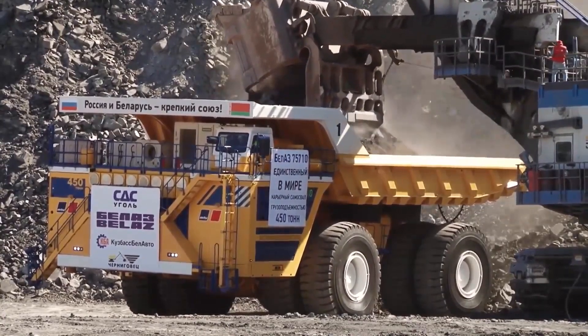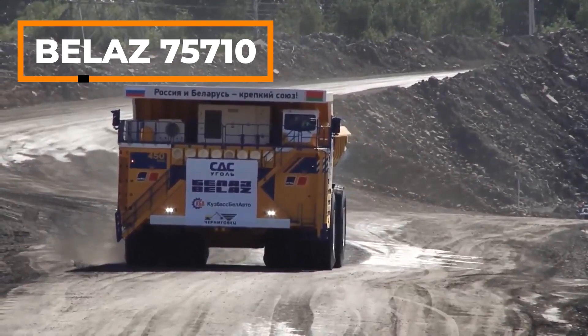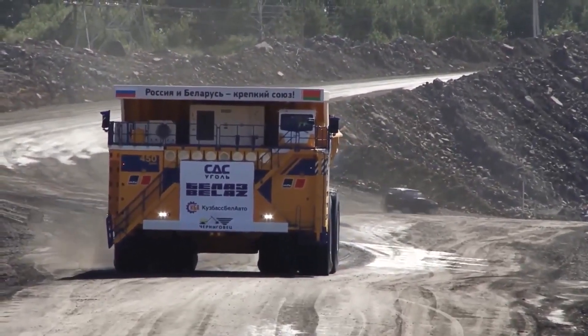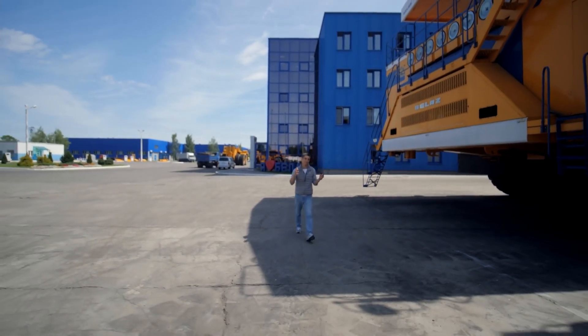Next up is the world's largest and most powerful truck that this excavator is loading. Introducing the Belaz 75710, which can carry 450 tons of cargo. You will be amazed by the size of this gigantic truck because a human being looks like an ant next to it.